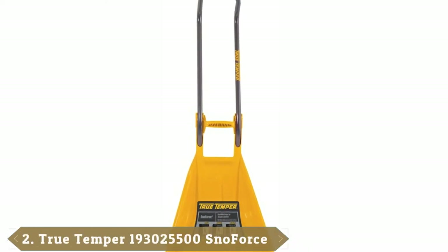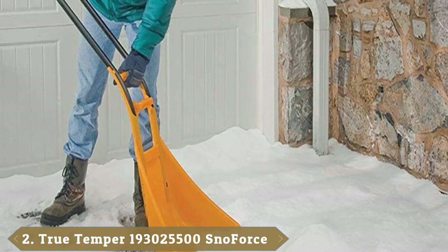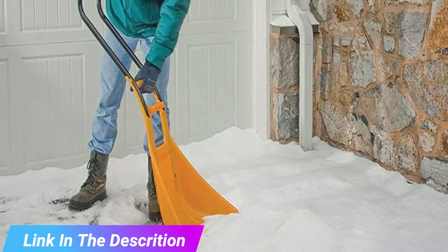Moving on to number two, the True Temper Snowforce ergonomic snow shovel. The True Temper Snowforce ergonomic snow shovel was crafted to withstand the toughest of winter conditions. This shovel features a 20-inch blade with a higher capacity level than similar versions. You will be able to clear out larger amounts of snow in a shorter time frame.